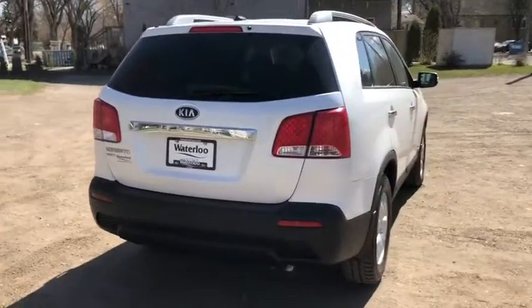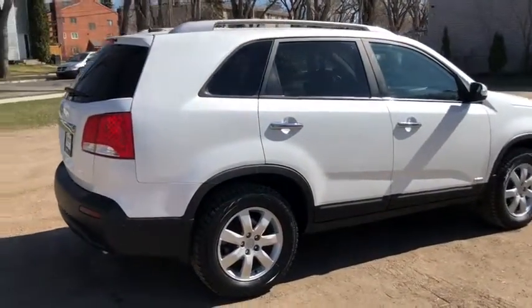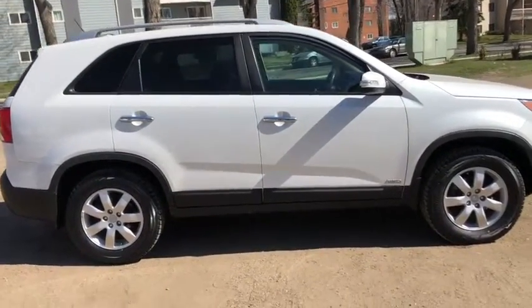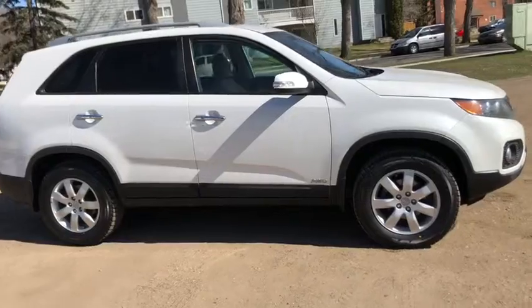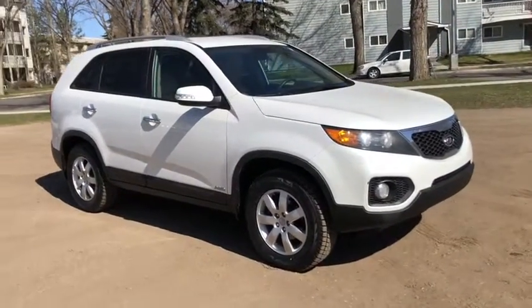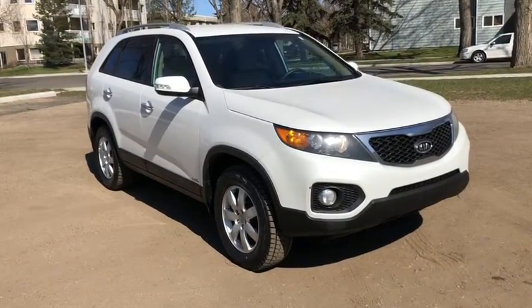Obviously not going to be able to cover everything about this Kia in this short video, so if you have any further questions please get in touch with us at waterlooford.com or stop by our dealership at 11420 107th Avenue Northwest in Edmonton, Alberta. In the meantime, to stay up to date make sure you like us on Facebook, follow us on Instagram and Twitter, and subscribe to our YouTube channel.